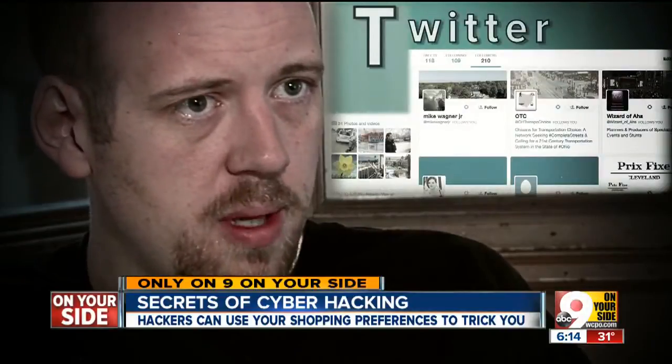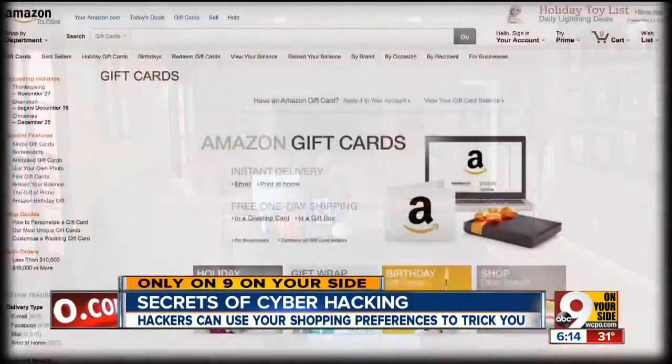A lot of times I go to social media sites or look at certain websites that give me information about people. That allows me to dig more into Tiffany's life and what she does on a regular basis — her shopping habits. And he found that Tiffany shops on Amazon.